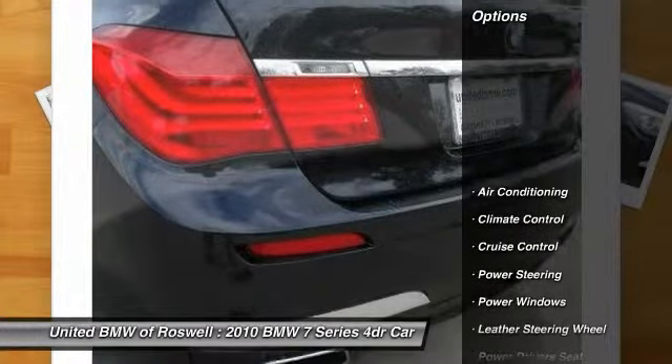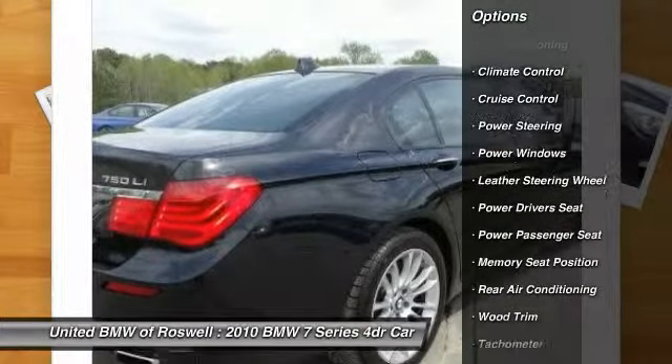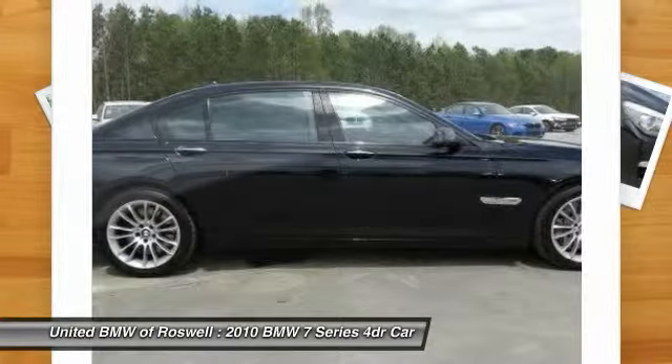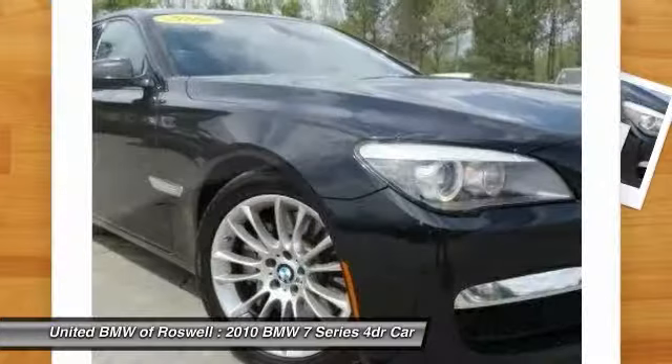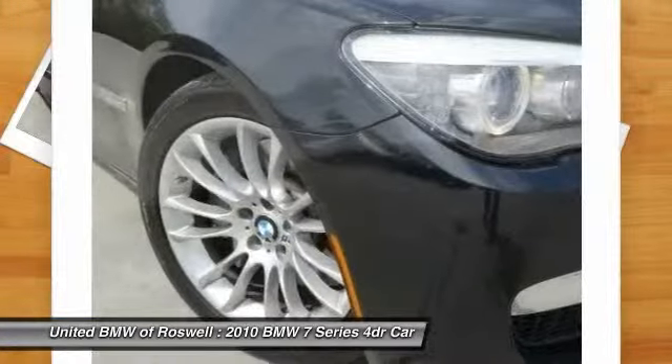Here are some of this vehicle's great options: power driver seat, power passenger seat, traction control, navigation system, power steering, front air conditioning, driver airbag, cruise control, Bluetooth, and side airbag.